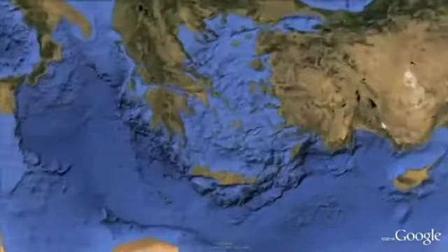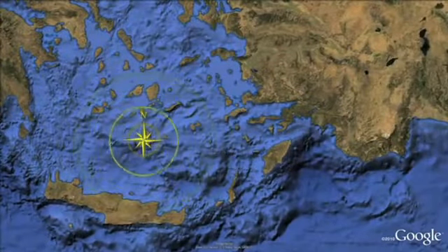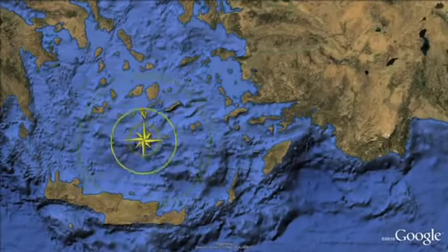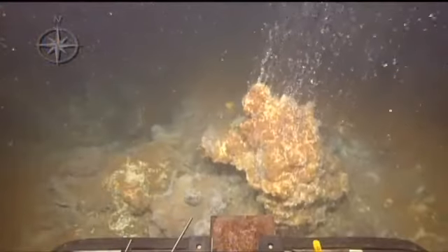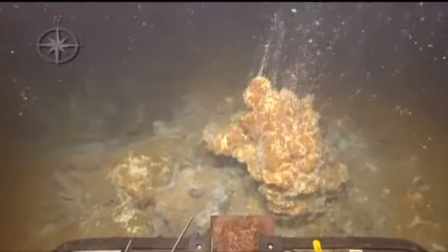In Leg 3 of the expedition, we stayed in the Aegean Sea but headed over to the Hellenic Arc, a submarine volcanic area near Santorini, Greece. We were there for about 10 days, exploring four sites looking for hydrothermal vents and taking water, gas, and geologic samples. The first stop was the Colombo crater, where we found numerous vents.